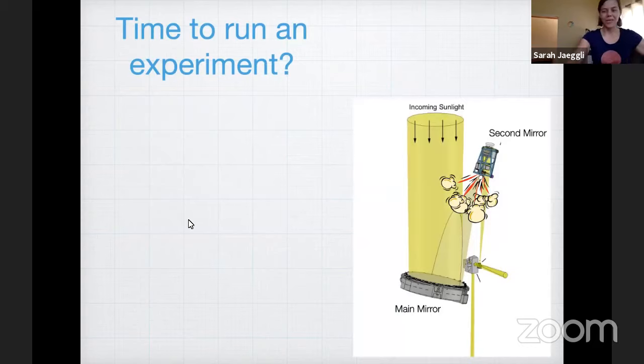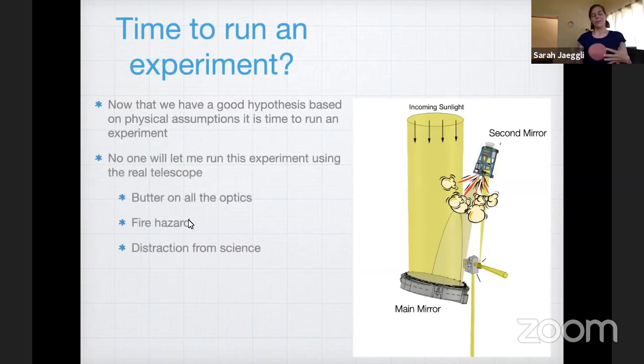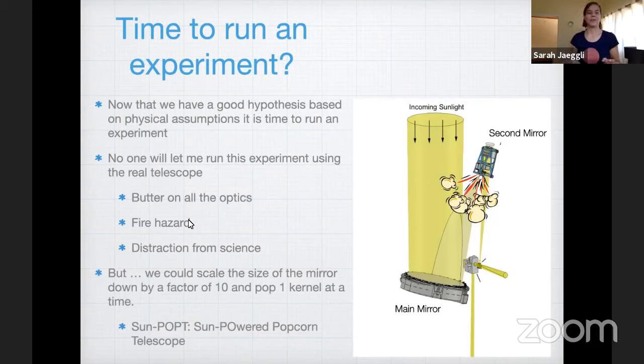Is it time to run an experiment? We have a nice hypothesis based on physical assumptions, and we've done a careful calculation that gives us a rough estimate. But no one will really let me run this experiment using the telescope — it's probably a fire hazard, and the popcorn might light on fire after it's popped. But we could scale down the size of the mirror by a factor of 10 and build a different telescope with a smaller mirror to pop one kernel at a time. My proposal for this is called Sun Popped — the Sun Powered Popcorn Telescope.